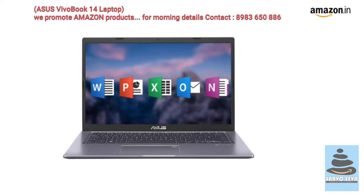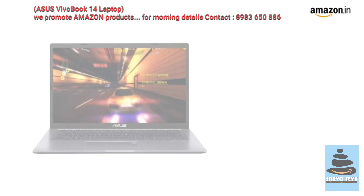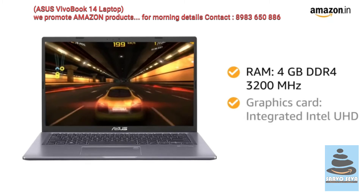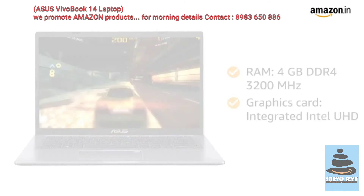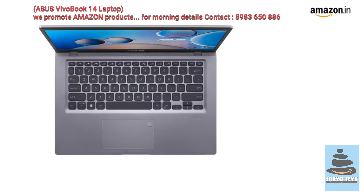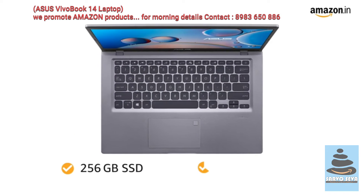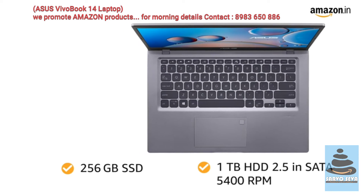It also comes in 2 versions, one with Microsoft Office and the other without it. The 4GB DDR4-3200MHz RAM and integrated Intel UHD graphics card ensures smooth performance. The Asus Laptop comes in 2 variants of storage capacity: 256GB SSD and 1TB HDD 2.5-inch SATA 5400RPM.